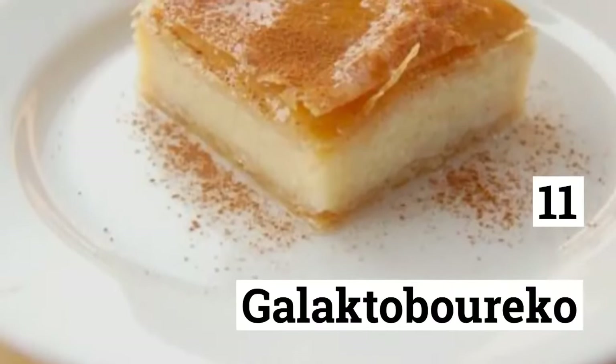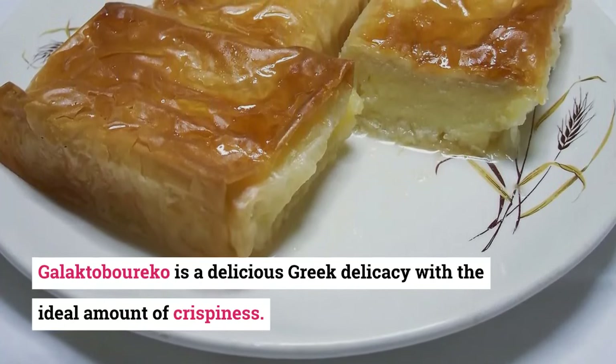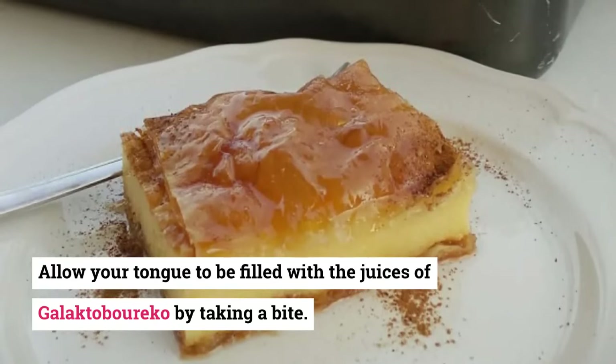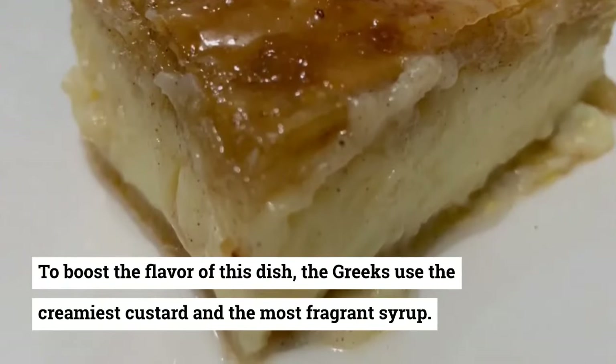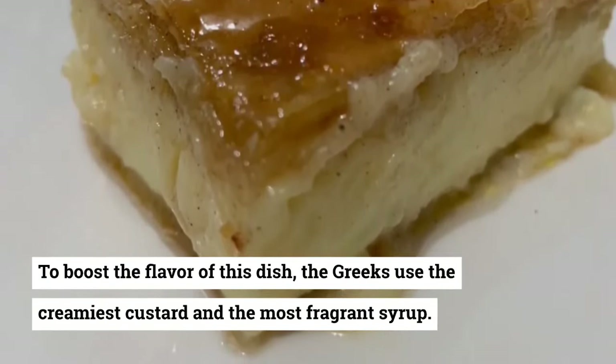11. Galaktoboureko. Galaktoboureko is a delicious Greek delicacy with the ideal amount of crispiness. Allow your tongue to be filled with the juices of galaktoboureko by taking a bite. Crispy phyllo is topped with melted butter to make this traditional Greek treat. To boost the flavor of this dish, the Greeks use the creamiest custard and the most fragrant syrup.